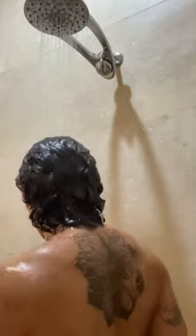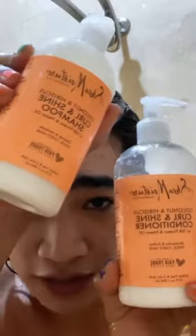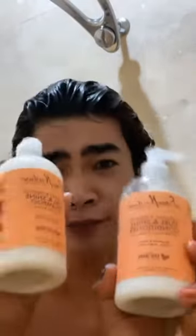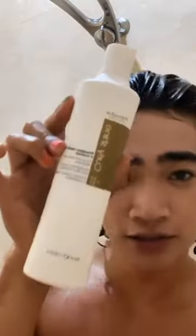Oh my god, you scared me! I guess I have to show you what shampoo I'm using. This is the shampoo and conditioner that I use — I feel like everybody uses the Shea Moisture curl and shine shampoo and conditioner. But I also sometimes use the Fanola curly shine.